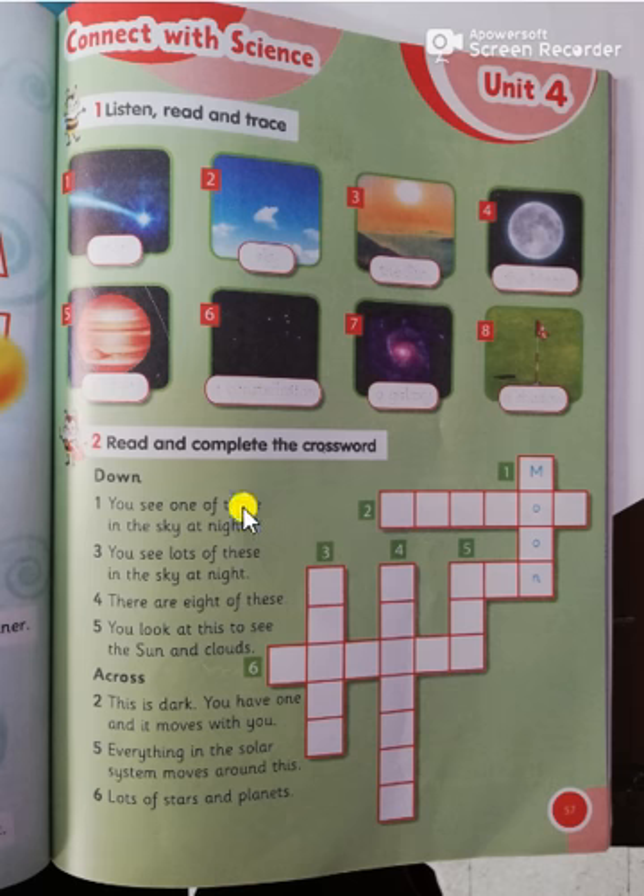Exercise number two: read and complete the crossword. Down — number one: you see one of these in the sky at night — moon. Number three: you see lots of these in the sky at night — stars. Number four: there are eight of these — planets. Number five: you look at this to see the sun and the clouds — it's the sky.